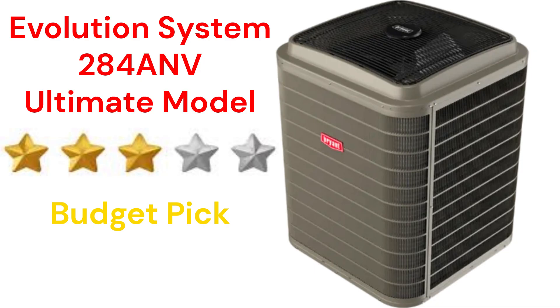In the ultimate category, the 284ANV model, which is part of their Evolution Extreme system, has the ability to communicate with the rest of the home's heating and cooling parts to maximize comfort and efficiency all year long. It also features their AeroQuiet system as well as soft start and smooth ramp up to operating speed, which makes it very quiet.